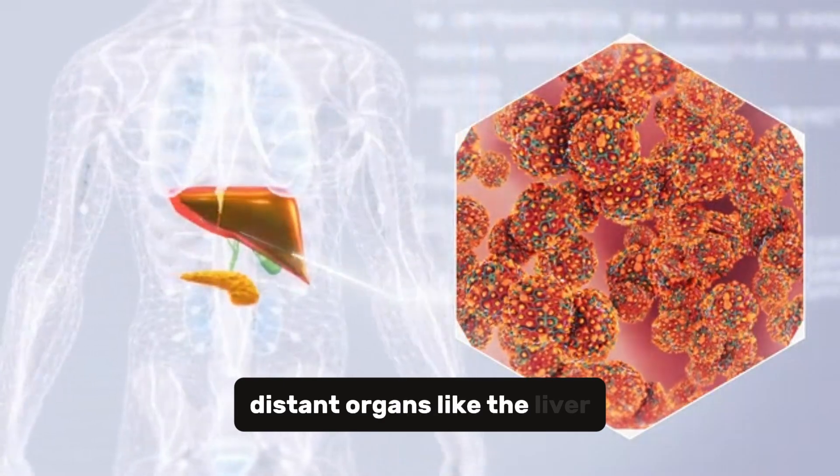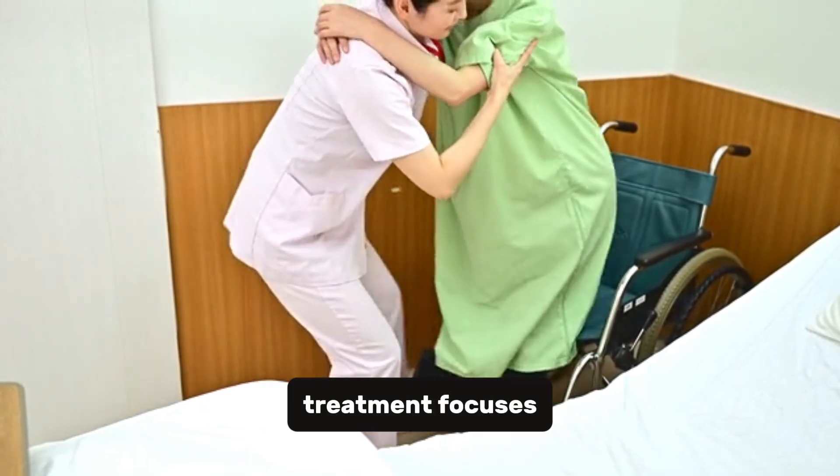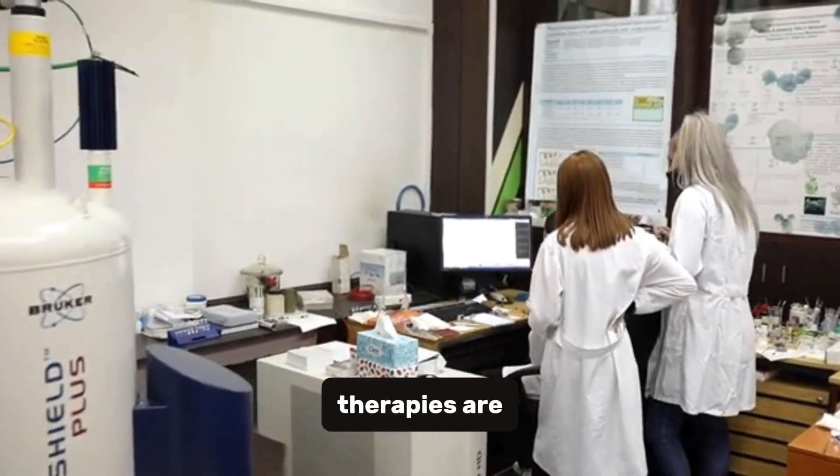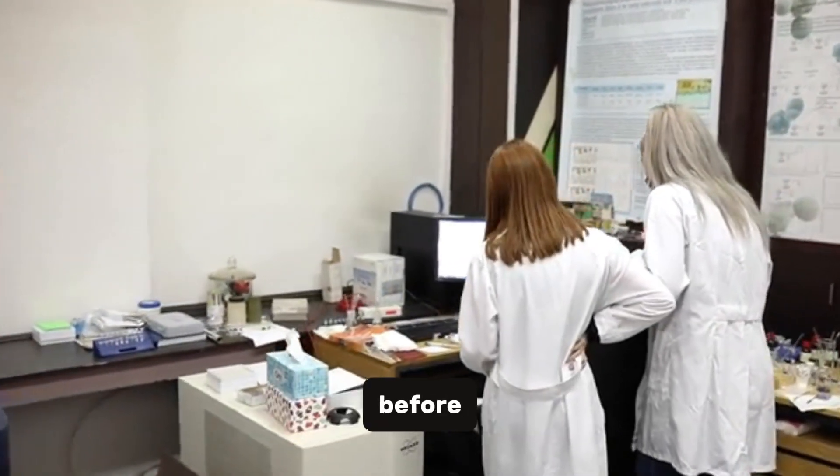The cancer has spread to distant organs like the liver or lungs. It's as if embers from our fire have flown across town, starting new fires. At this stage, treatment focuses on prolonging life and managing symptoms. It's tough, but new therapies are giving patients more hope than ever before.